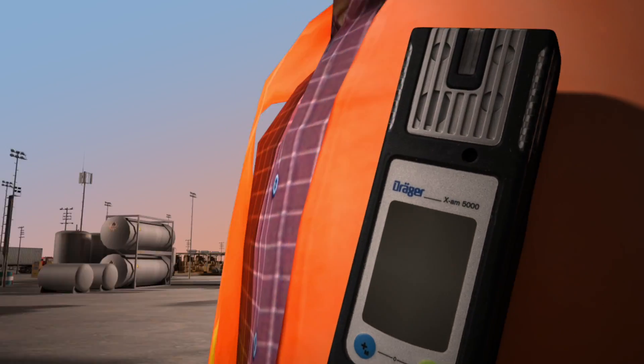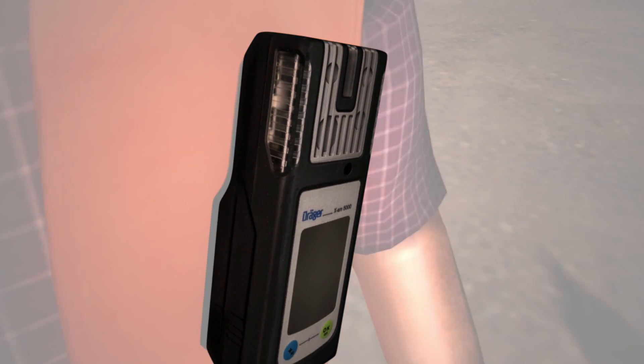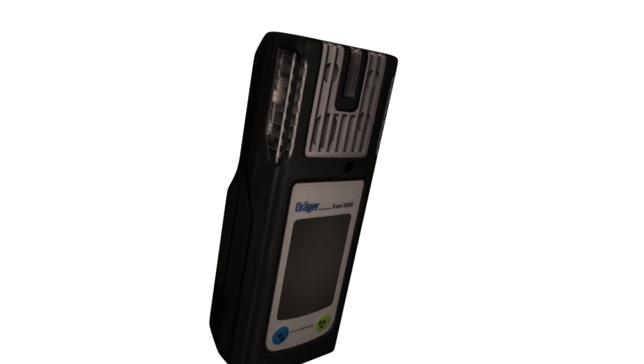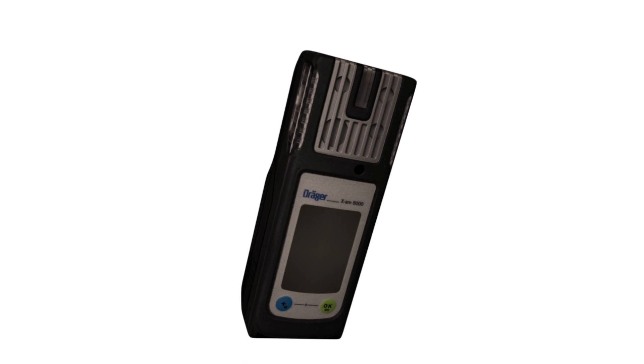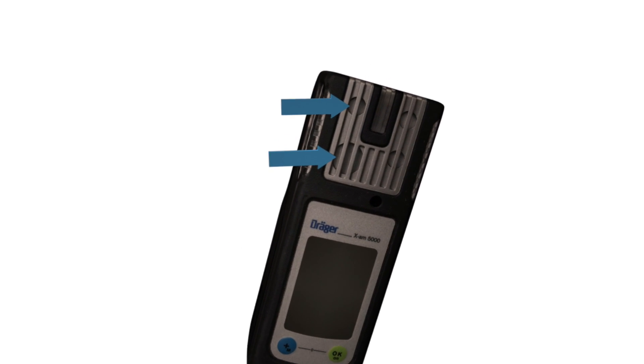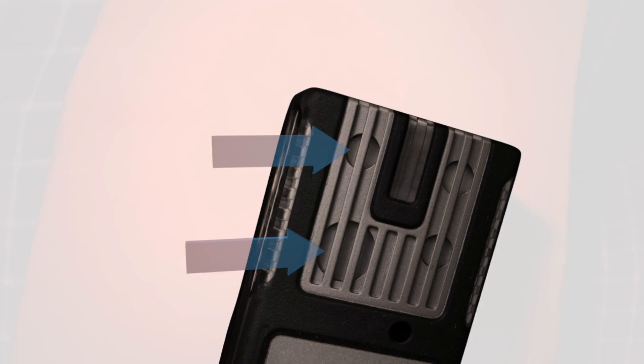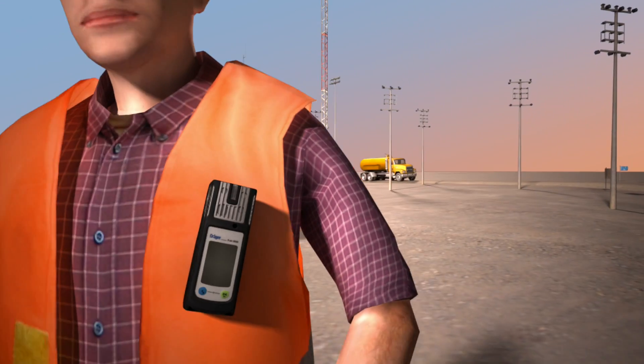Industry-wide, the Drager X-Zone 5000 series of personal monitors have become synonymous with safety and durability. They've been laboratory and field tested to perform in the most extreme working conditions. The placement and engineering of the sensors makes it an industry leader for rapid detection and notification of H2S and other hazardous gases.